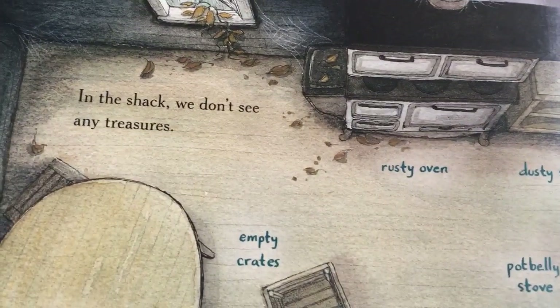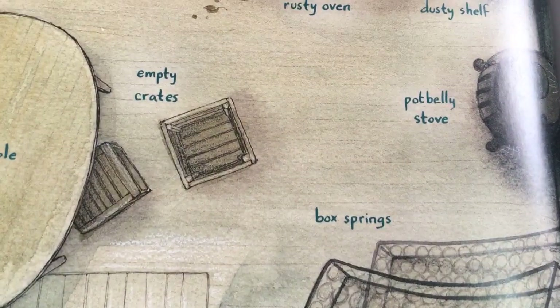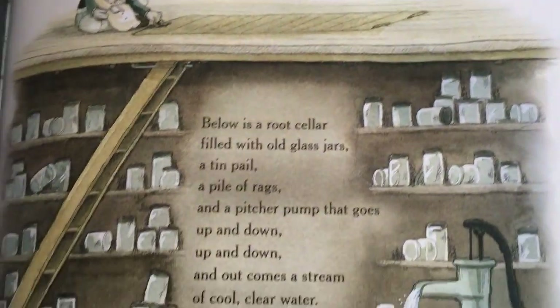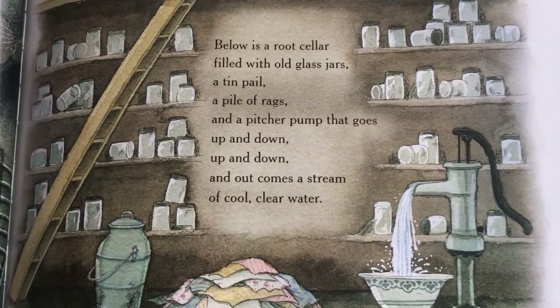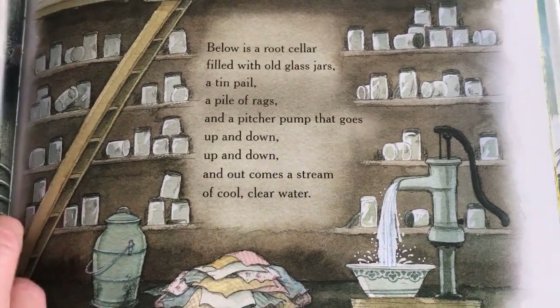In the shack we don't see any treasures. Rusty oven, dusty shelf, potbelly stove, box springs, empty crates, wooden table. But Lowell and Eva find a door in the floor. Below is a root cellar filled with old glass jars, a tin pail, a pile of rags, and a pitcher pump that goes up and down, up and down. And out comes a stream of cool, clear water.